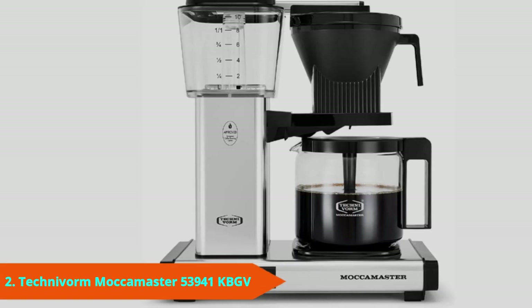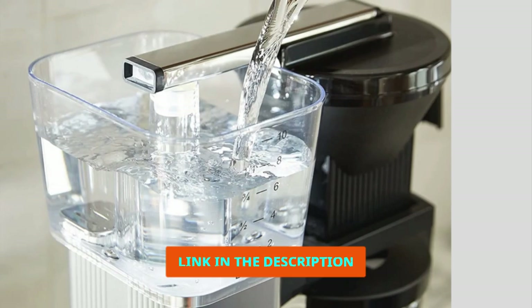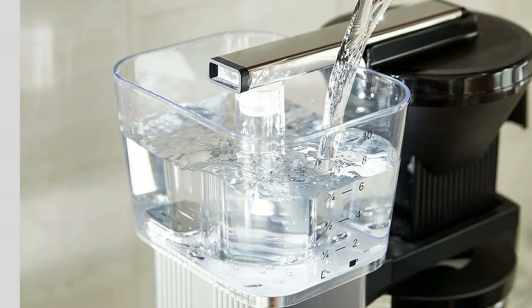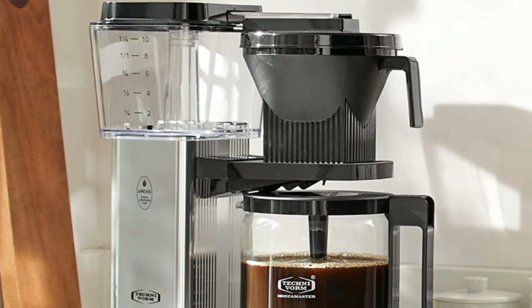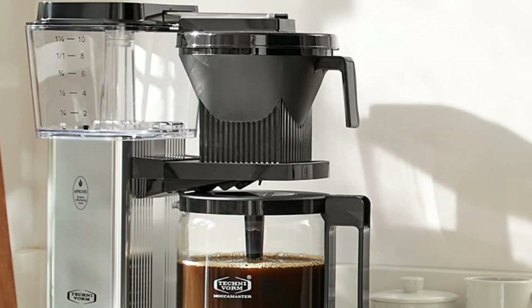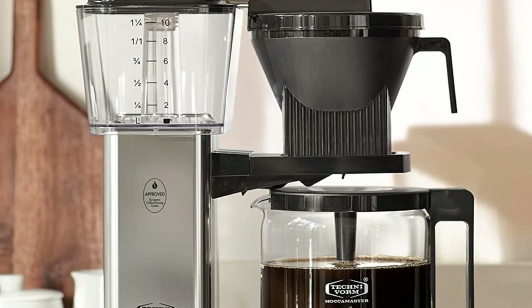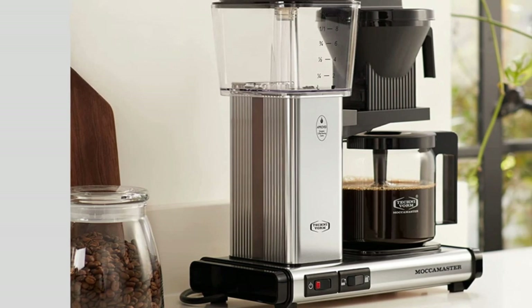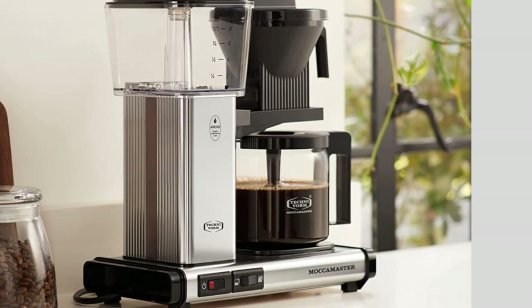Moving on to number two, the Technivorm Moccamaster KBGV. The Technivorm Moccamaster KBGV Select is the company's latest model, first released in late 2019 as the Moccamaster KBG Select in Europe. The new release continues the Moccamaster's highly respected name as the highest quality and most widely praised coffee maker on our list. It's been engineered for optimal brew temperatures and water dispersal, with innovative features that have earned recognition from the Specialty Coffee Association. What's more, it does all of this while operating exceedingly quickly, which we found out when we tried it out for ourselves.